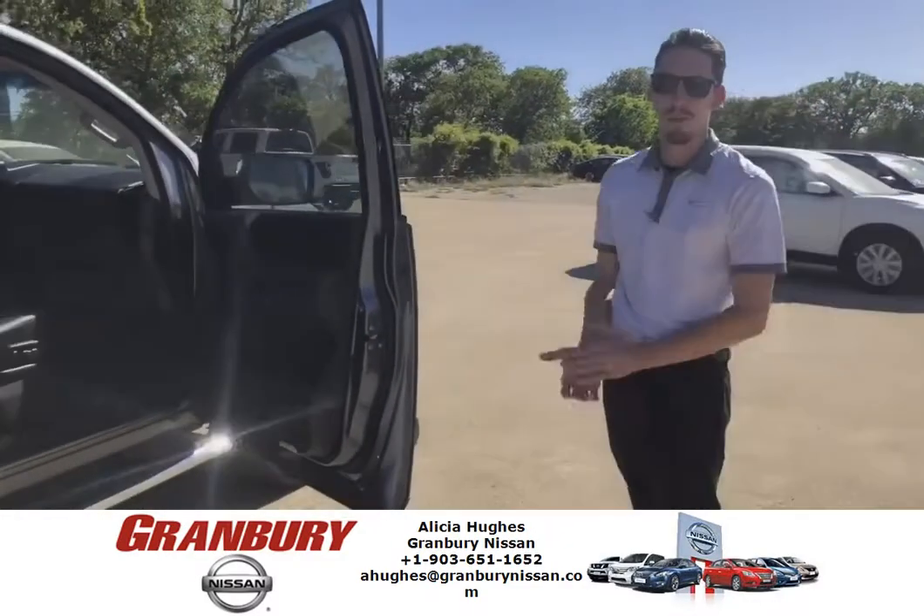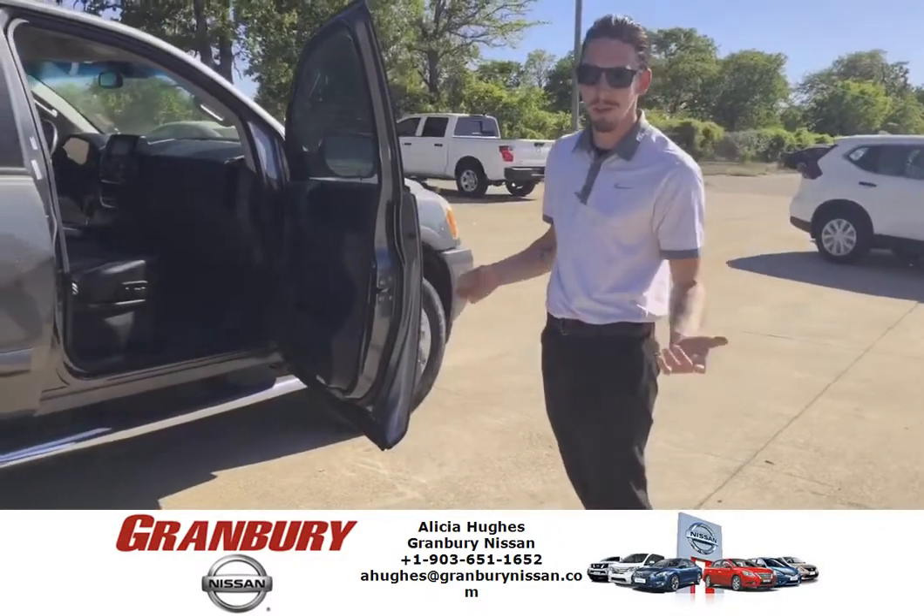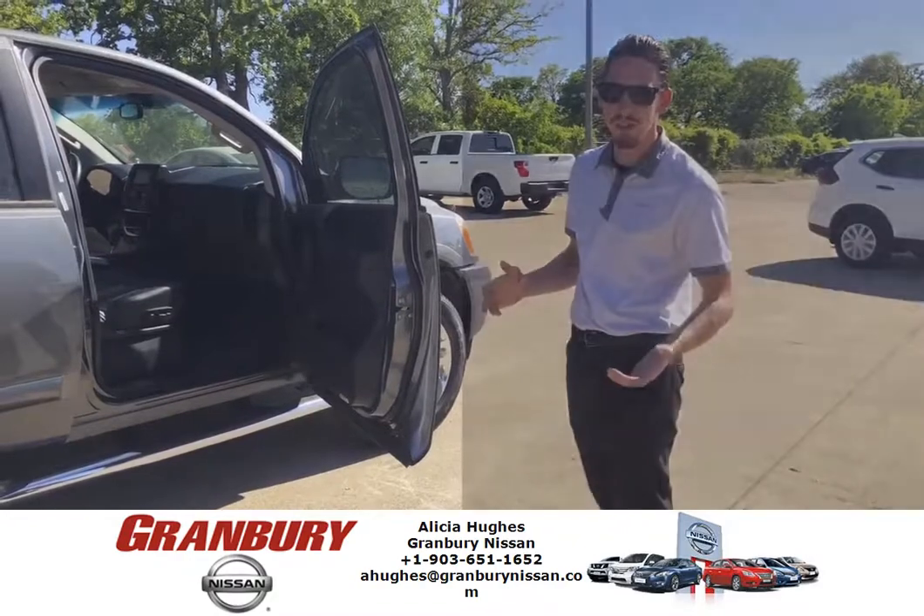Again, Nathan Allman with Granberry Nissan here. Come see me or give me a call at 817-736-1494. Be glad to help you out.